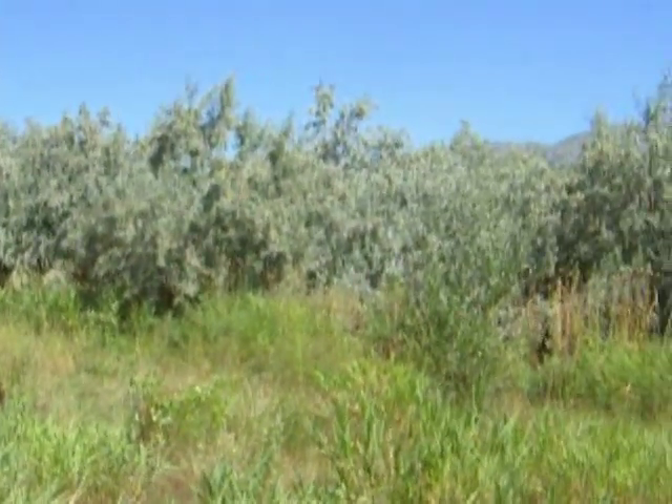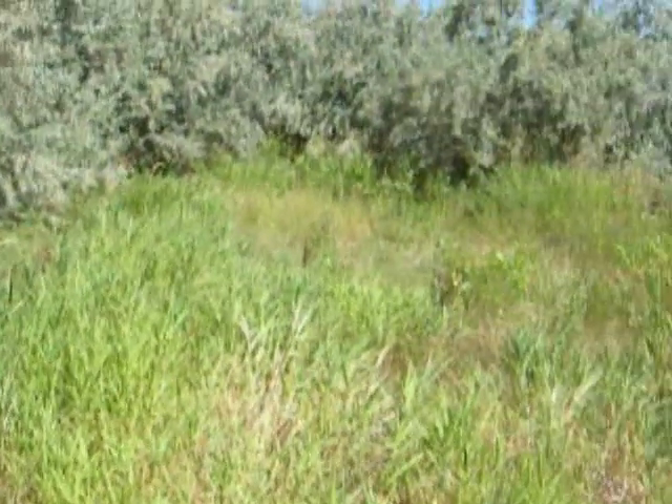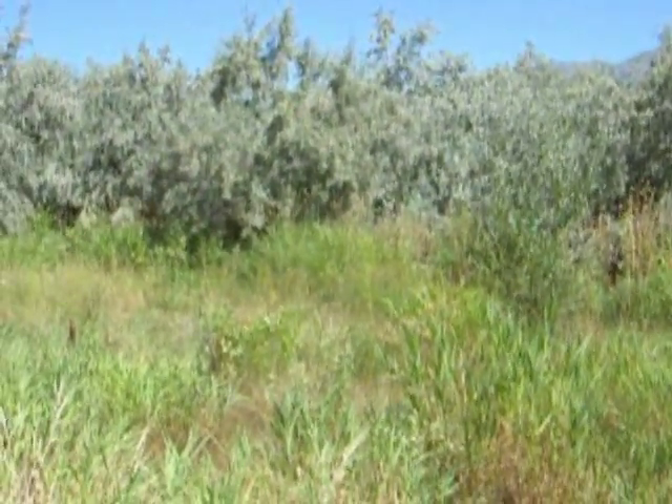Hi, this is Todd, and today is Friday, August 21st. We are in a grove of Russian olives, somewhat meadows here in northern Utah, looking for caterpillars of the monarch.